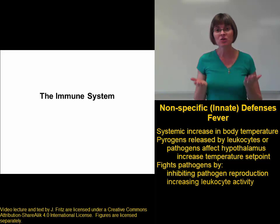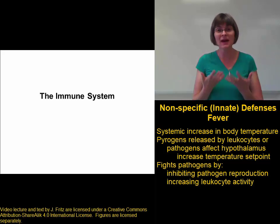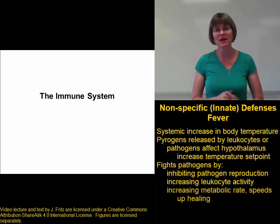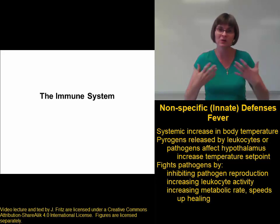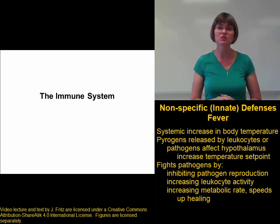Second, a fever increases the activity of our own leukocytes, so our white blood cells will respond better to the pathogen if it's a little bit warmer. And third, having a fever increases the basal metabolic rate of the body. When we increase the metabolic rate — the rate at which our body can use energy — we can increase the rate of tissue repair, so we can repair any damage more quickly.